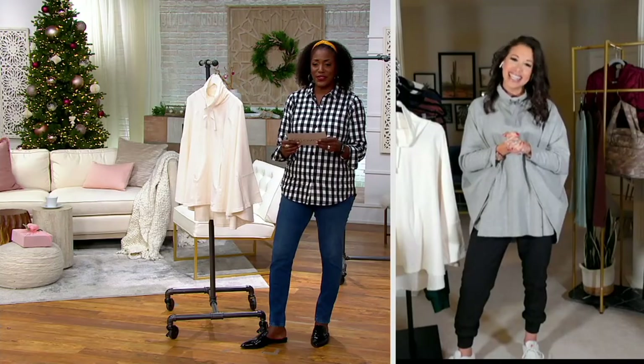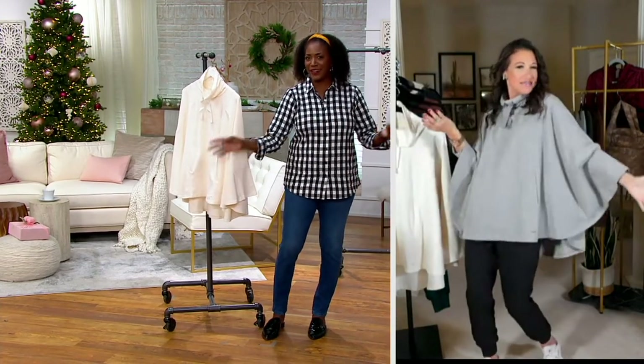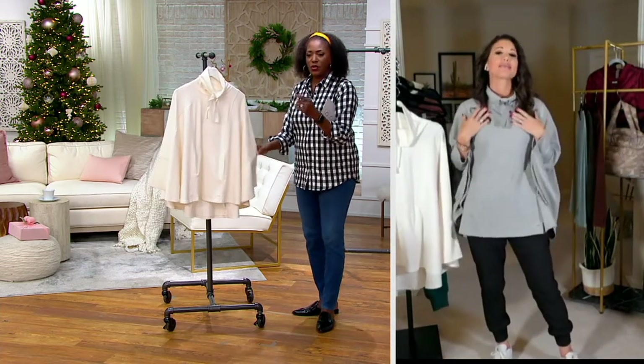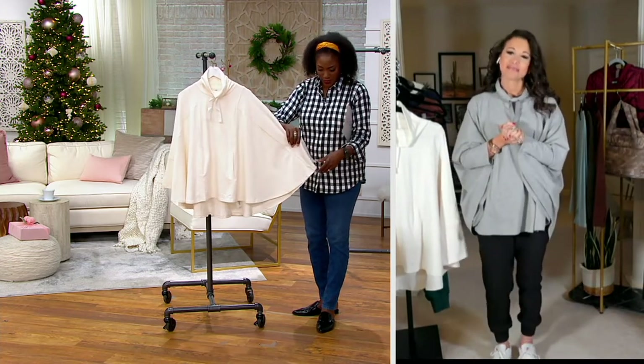This looks so cute on you — it's such an easy look, Jamie. Very dramatic and regal, and it pulls over your head. Let's take them on a tour. Let's start with the silhouette first, and then we'll get into the fabric and all that.